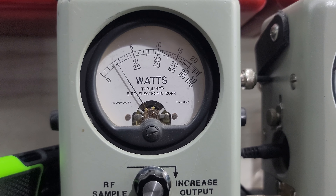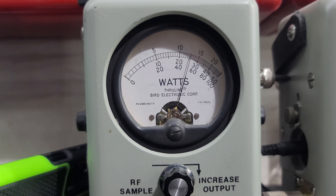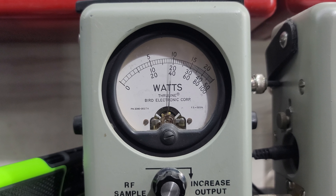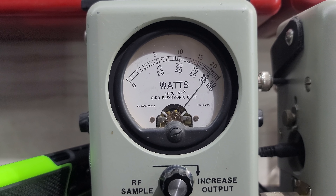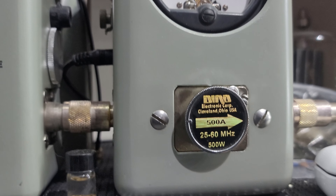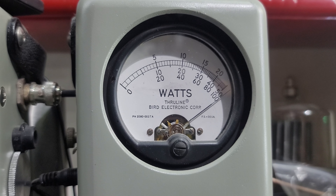RF power all the way down, 250 watt slug — just a hair under 25 watts. Roll it up, 125. I'm going to show you average power swing: 215 bird. 500 watt slug in PEP — slams it.